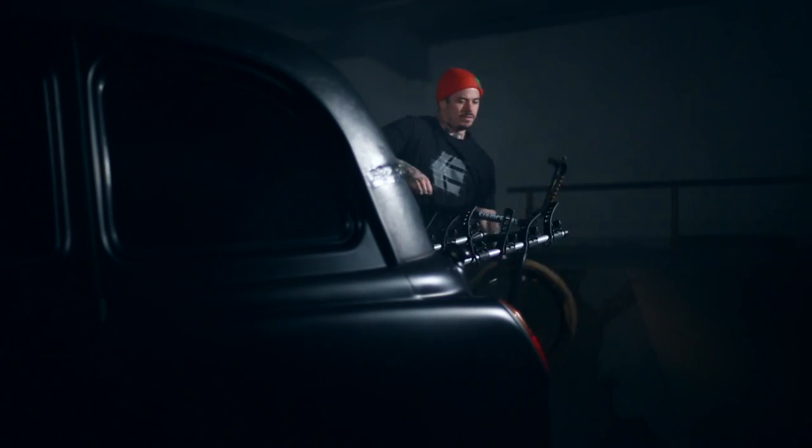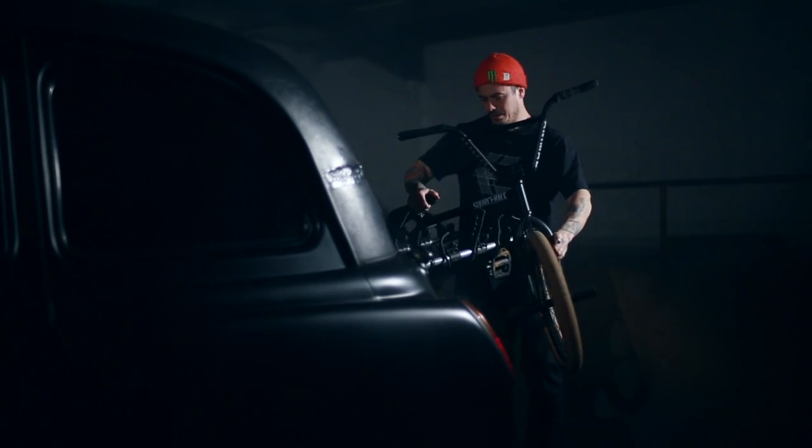We've also got the subwoofer and the fridge inside, and then we've got the bike rack on the back, so we've got all the bikes on there with no space worries inside.